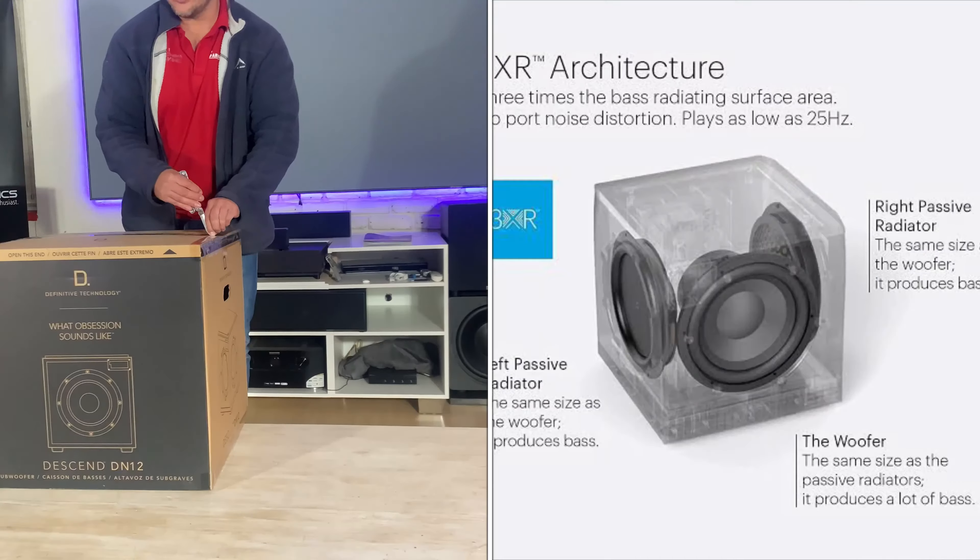They still have more protective layers on. I cannot explain to you how OCD they are about protection.